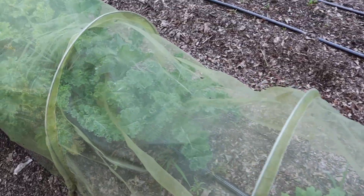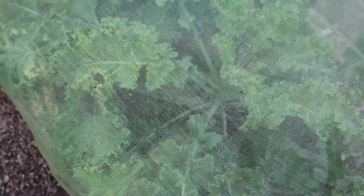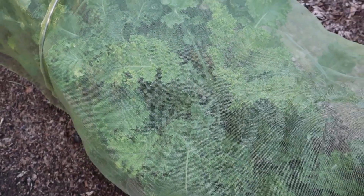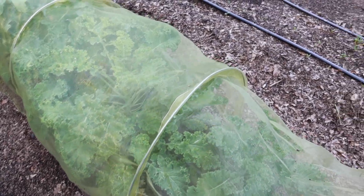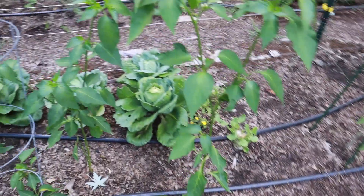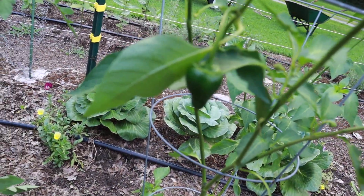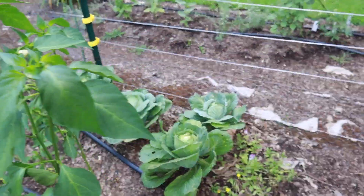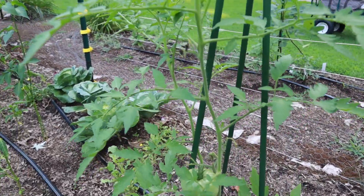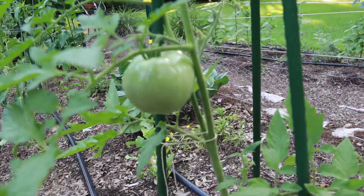My Brussels sprouts and kale underneath this netting are doing good. This kale is from last spring, so I'm going to be cutting this back and giving it to the chickens so it can rejuvenate itself and we can get a fall crop off of those. This is a poblano pepper, and some more cabbage back there. This one is a Granny Cantrell tomato — it's a red slicer.